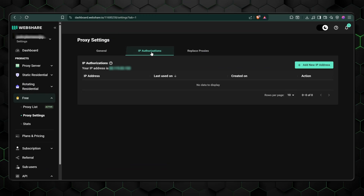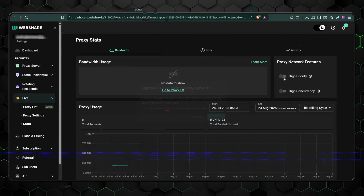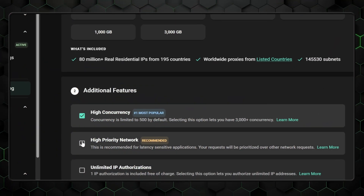And yes, despite WebShare being novice-friendly, that doesn't mean there are no additional features to help make your scraping easier and more effective. Unlimited IP authorizations lets you use as many IPs as you need without restrictions. A high-priority network ensures faster and more reliable connections for critical tasks, like ad verification during a live campaign. And there are other features too, like unlimited concurrency and automatic IP rotation. All in all, WebShare won my team's hearts with its down-to-earth approach to web scraping and proxies.